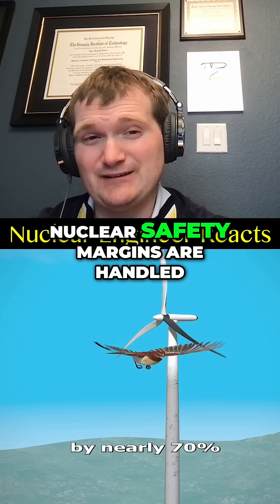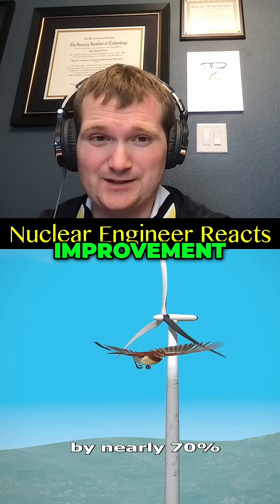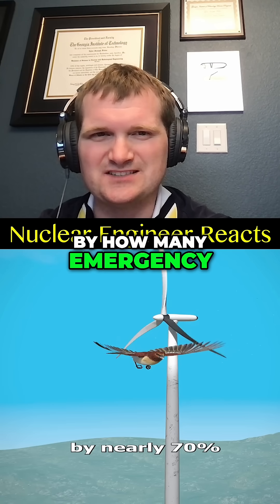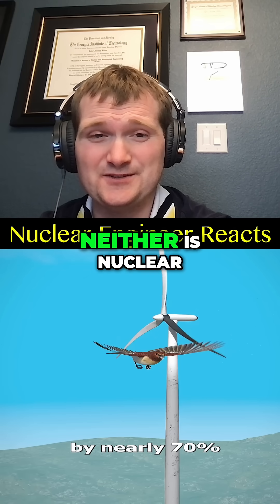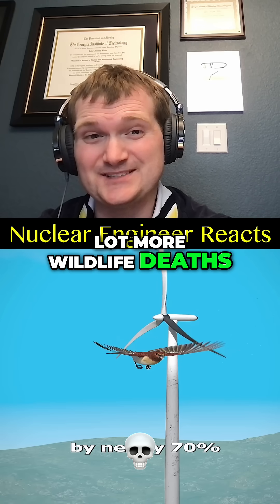Compare that to how nuclear safety margins are handled — you celebrate orders of magnitude improvement, not a mere 70% reduction, based on how many emergency systems you have in place and probabilistic risk assessment models to measure this. But hey, wind isn't perfect and neither is nuclear, though nuclear does avoid a lot more wildlife deaths than wind.